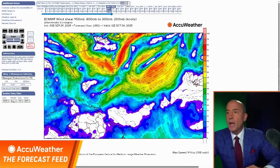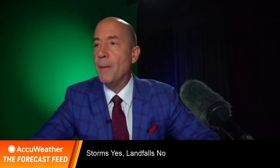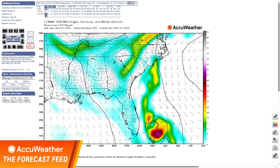Let me go to the different view and explain as we take a look at some of the modeling. Here's what the idea was on Friday: you would have this upper low, then Imelda, then Umberto — and it was a tug of war. The upper low pushing this way, Imelda pushing this way — which would win? A lot of it has to do with the speed of the system.